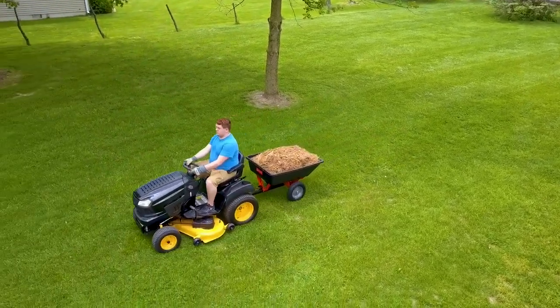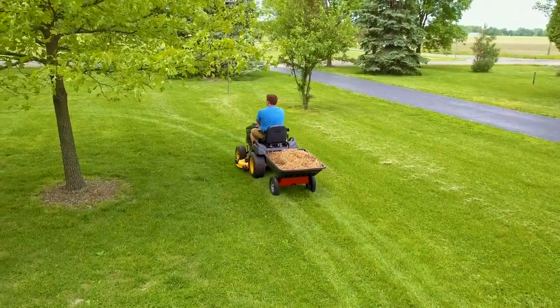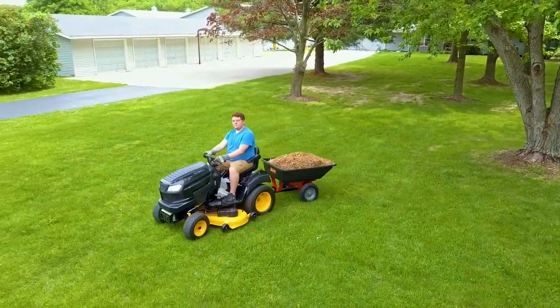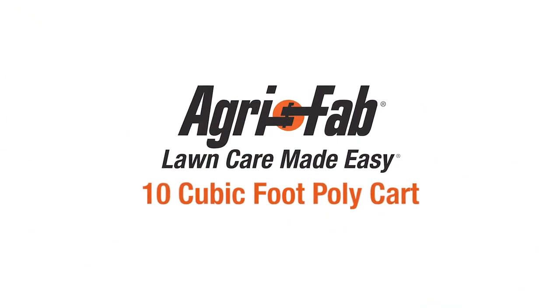AgriFab is known for manufacturing tough tools, engineered to make your lawn care easy during assembly and in use. Superior products and incredible customer service — that's why we can say AgriFab: lawn care made easy.